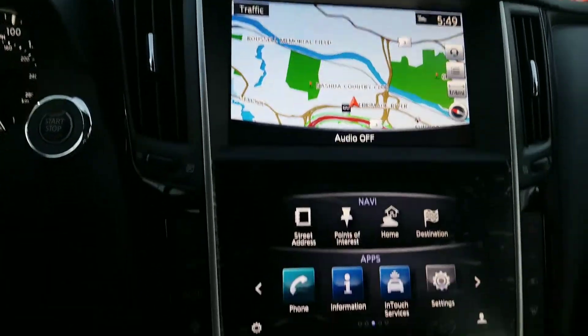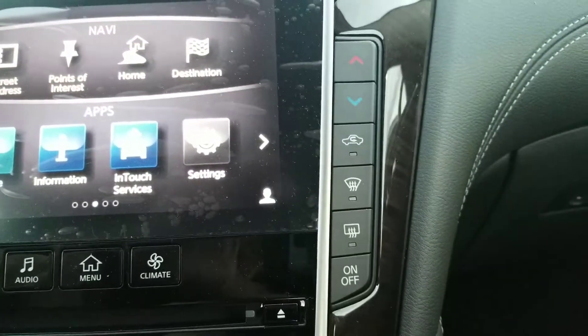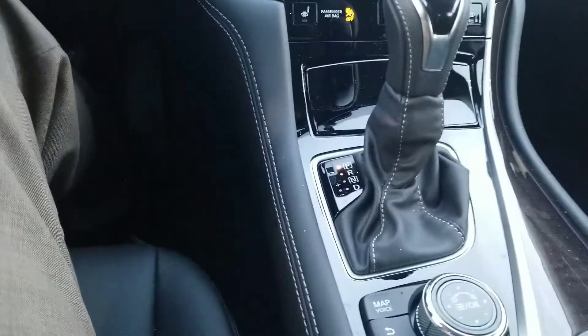You have dual screens — navigation on one screen, your apps on another. All of your climate control is here, dual climate control, and both sides can be separated. You also have heated seats.